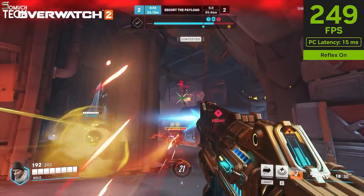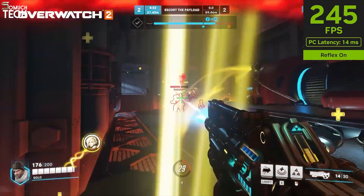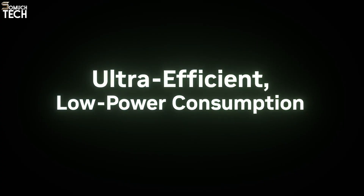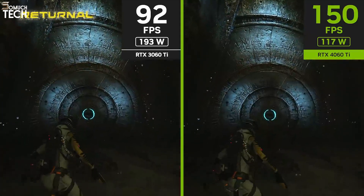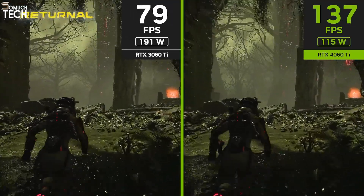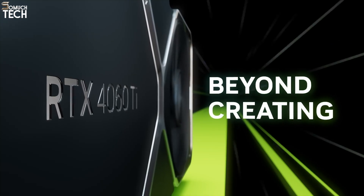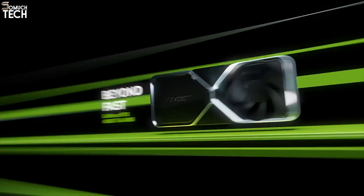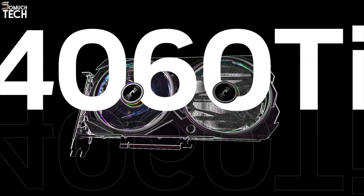The 4060 Ti is perfect for eSports titles like Valorant, Apex Legends, and Overwatch 2, delivering frame rates well above 144 FPS, even on high settings. For AAA gaming, it's not meant for ultra settings in 4K, but it holds its own at medium to high settings in 1440p. Its power efficiency is a highlight, drawing just around 160 watts, so you won't need a giant PSU or elaborate cooling.